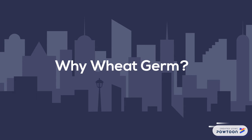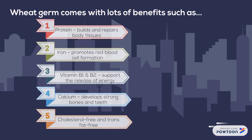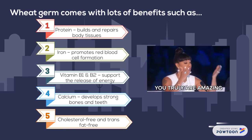But why wheat germ? Wheat germ comes with a lot of health benefits: it has protein that builds and repairs body tissues, iron to promote red blood cell formation, vitamin B1 and B2 that support the release of energy, and calcium that develops strong bones and teeth. Wheat germ is also cholesterol-free and trans-fat-free.